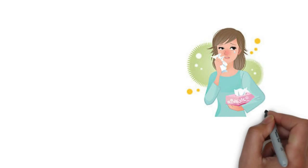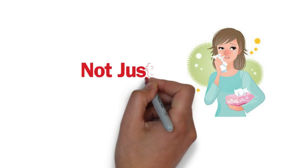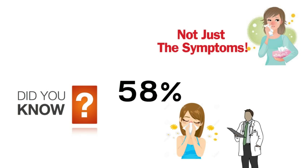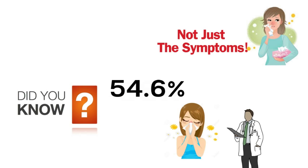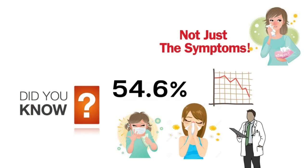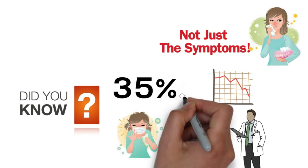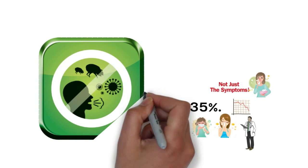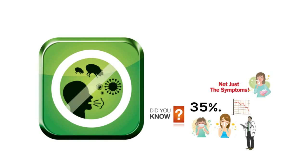Stop guessing and start treating the underlying cause of allergies, not just the symptoms. Did you know 58% of patients suffering from allergies visit their primary care provider first? 54.6% of Americans are allergic to at least two allergens. The supply for allergists is expected to decline, while the demand for allergists will increase by 35%.